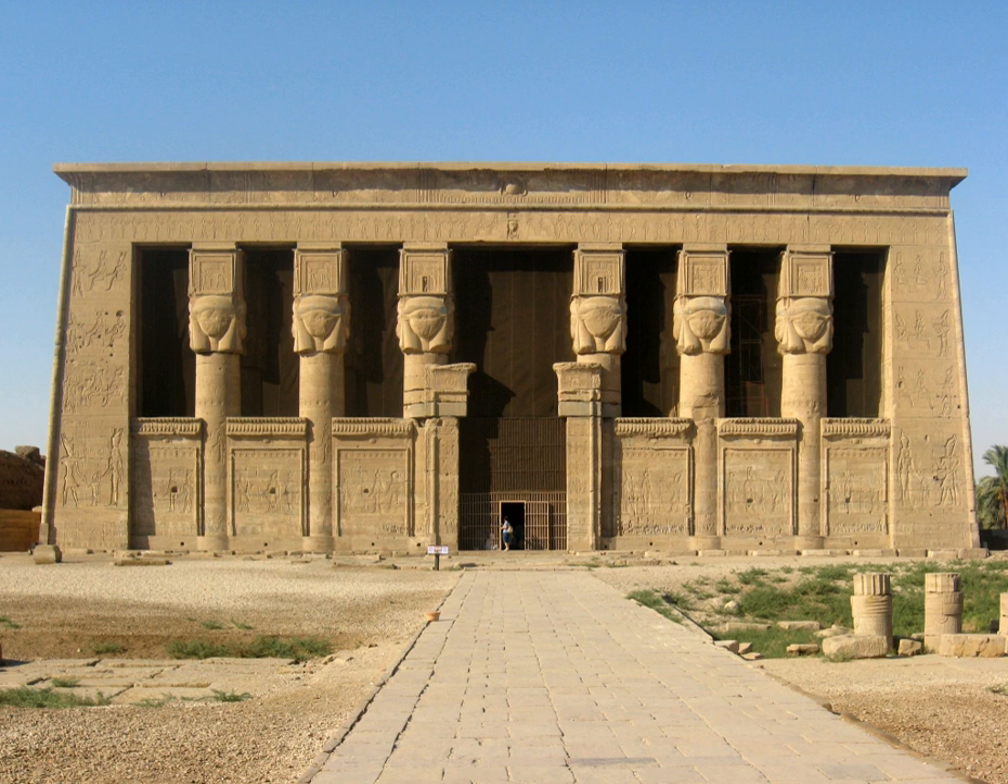The dominant building in the complex is the Temple of Hathor. The temple has been modified on the same site starting as far back as the Middle Kingdom, and continuing right up until the time of the Roman emperor Trajan. The existing structure began construction in the late Ptolemaic period, and the hypostyle hall was built in the Roman period under Tiberius.